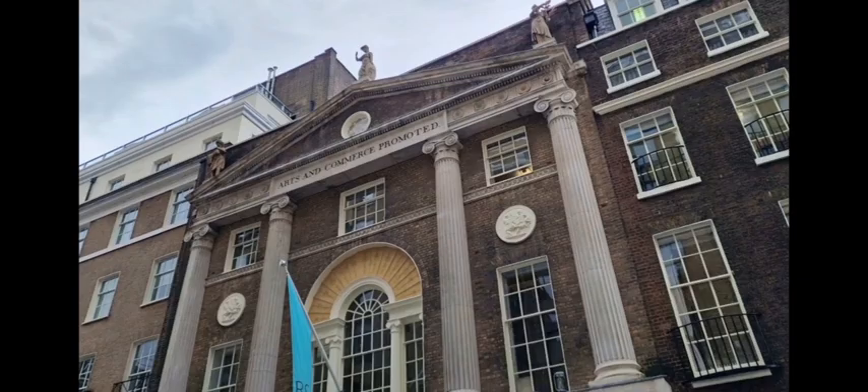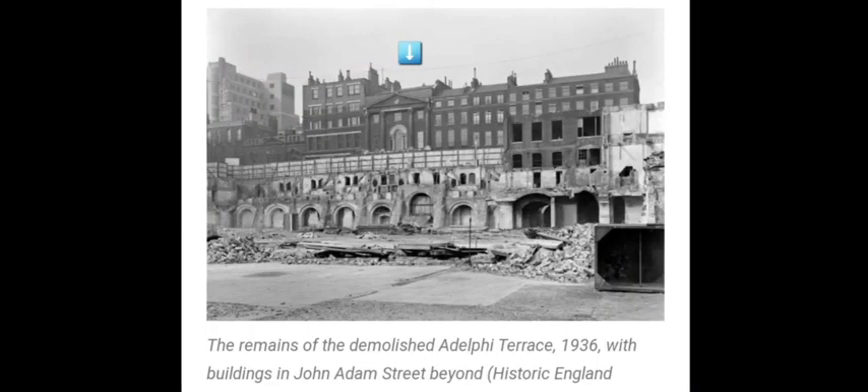Our next one, which was not a blue plaque as such but a lovely old building, was the Royal Society for the Promotion of Arts. Here is a picture of it that I took — and our historical one shows it in 1936 with a lot of Robert Street pulled down. But there it is — our building.